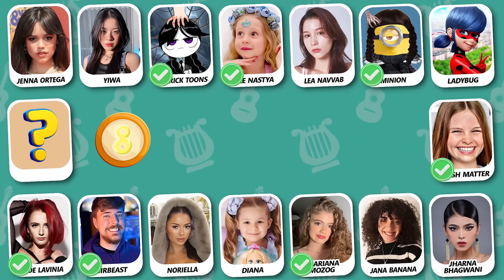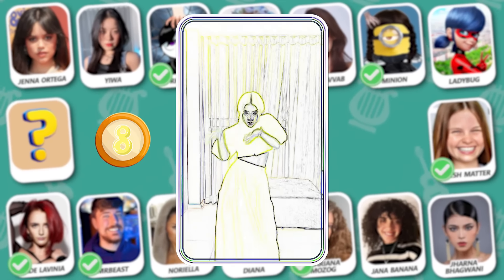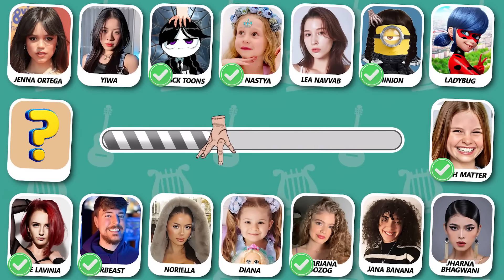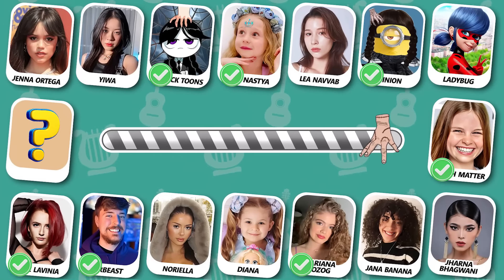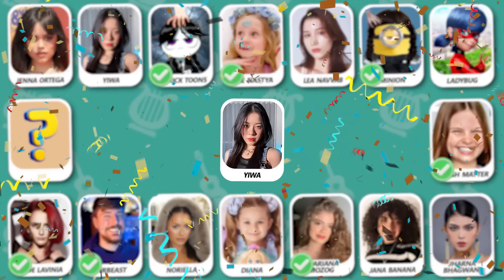Guess this dancer! Great guess — she's Yua!